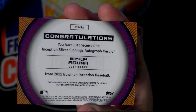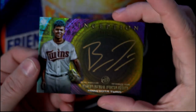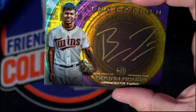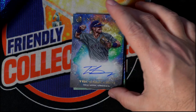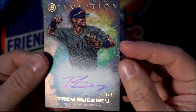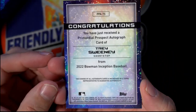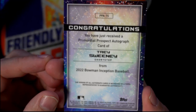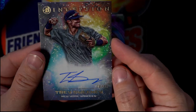Wow — Inception Silver Signings autograph card for Carter! What a pull, man — good for you, good for you Carter. That's sick, dude. Next up we have a Trey Sweeney, and that's a 78 of 99 on-card auto — Trey Sweeney Primordial Prospect autograph card, Trey Sweeney shortstop. That's going out to Carter.